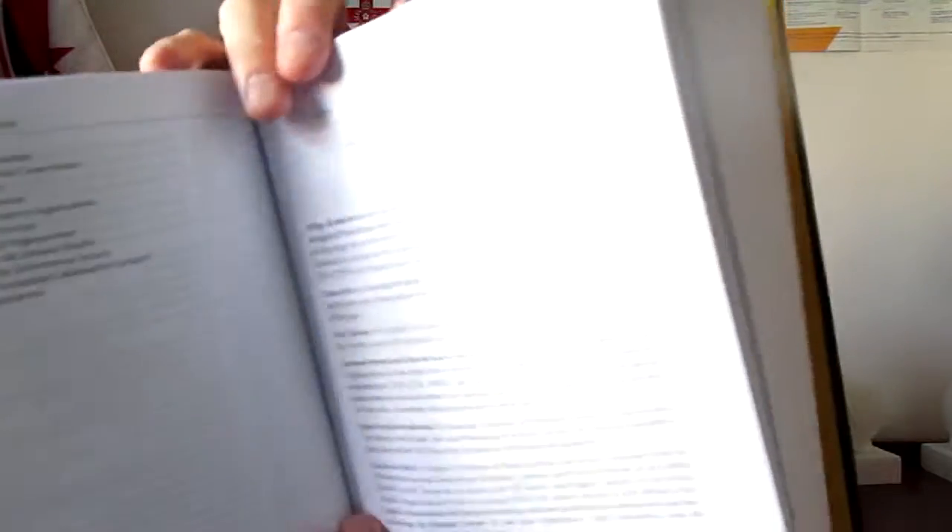Then you've got the detail on all the contributors. I cannot go through all of them because there are so many, but there are a very large number of names. That's why this is such an important handbook — it has brought together the wealth of information from a very substantial number of leading commentators and academic thinkers across the globe. Then we have chapter one: International Organisations in World Politics, with footnoting visible right at the bottom of page one, and subheadings used throughout.